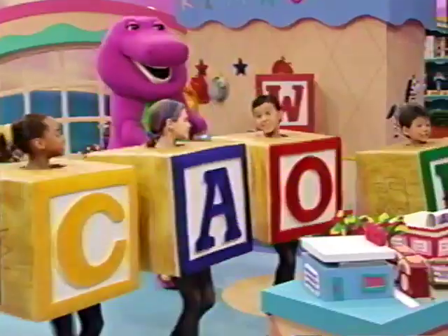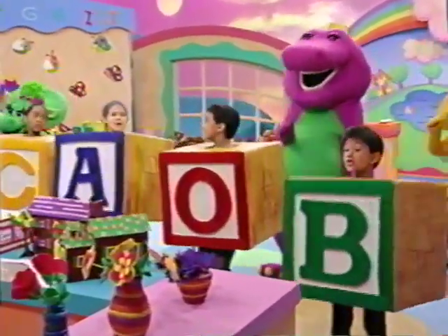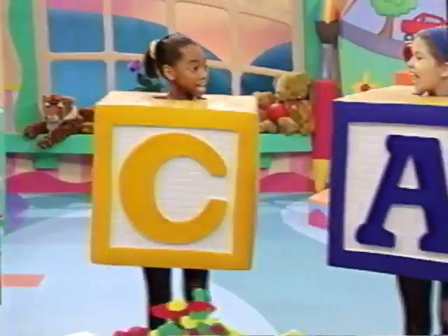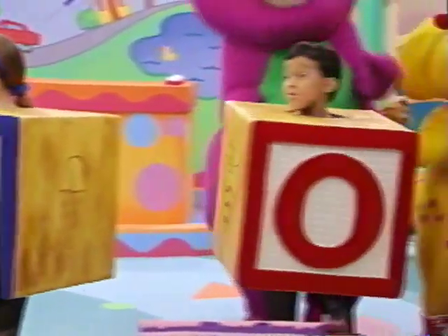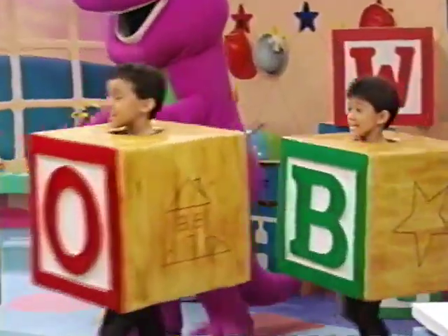Oh, the Alphabet Parade shows us how our words are made and helps us learn to read. It helps us learn to read. A, B, C, D, E, X.